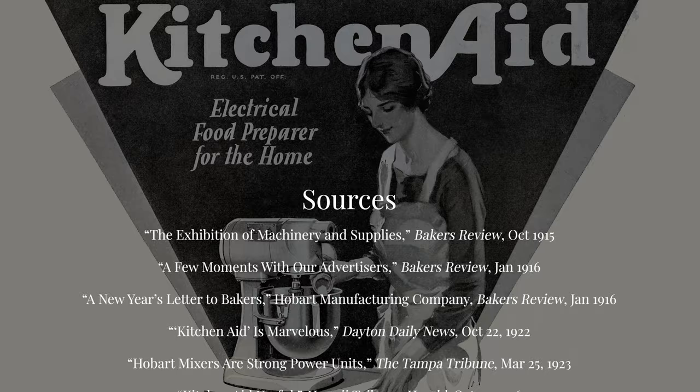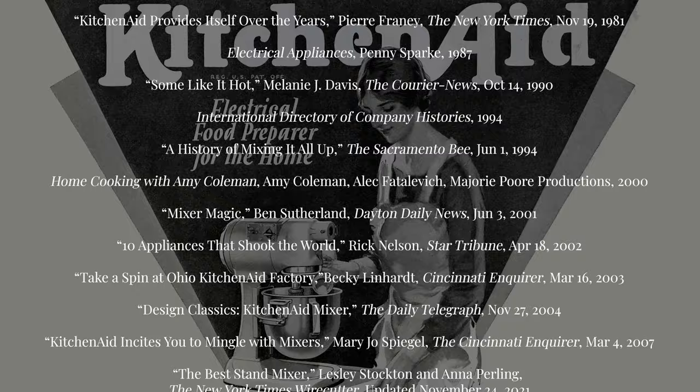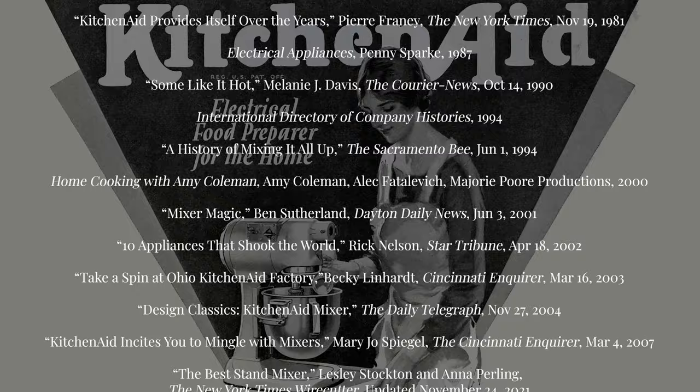Thank you so much for watching. This topic was suggested by viewer Kristen, so thank you Kristen. If you liked this video and would like to learn more about the history of ordinary things like the KitchenAid stand mixer, please consider giving this video a like and subscribing to my channel. Thank you again, and I'll see you next time.